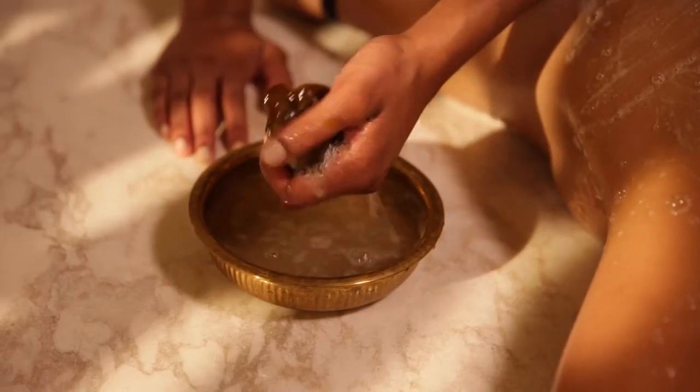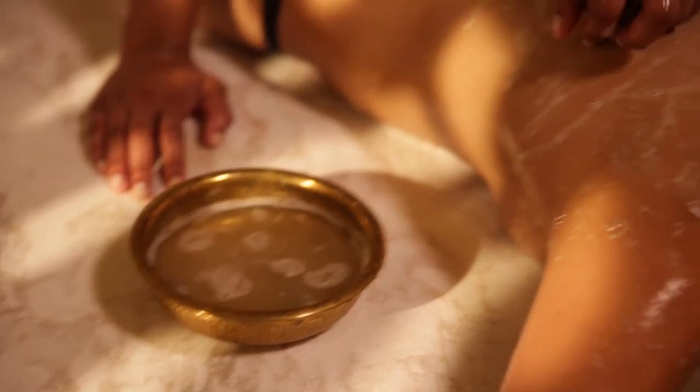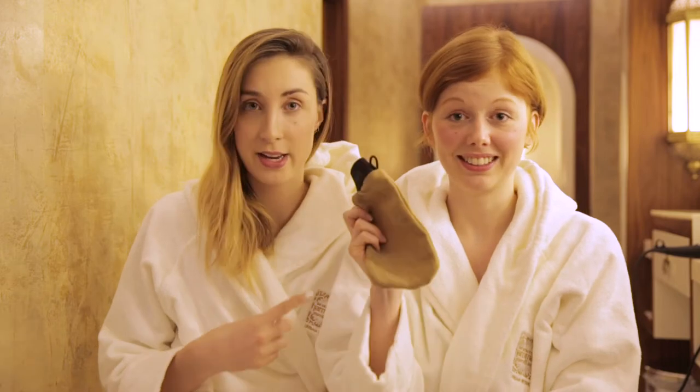First thing they do, they take a black olive paste and scrub down your body with a special glove, which Eva has here. You can actually take it home, which is really nice. So you can do the scrub at home even if you want.